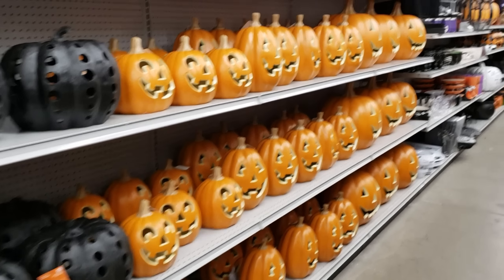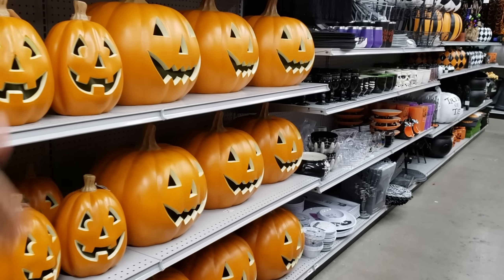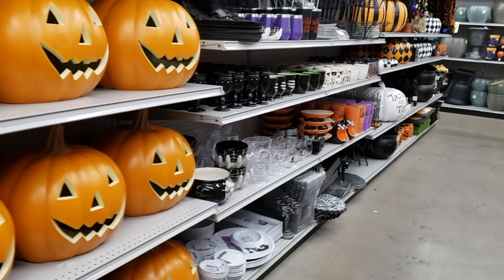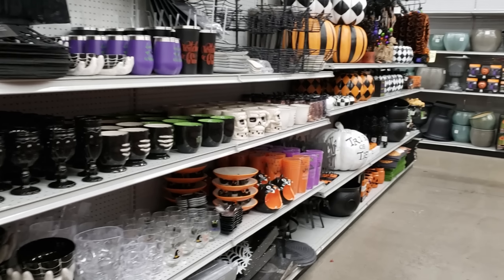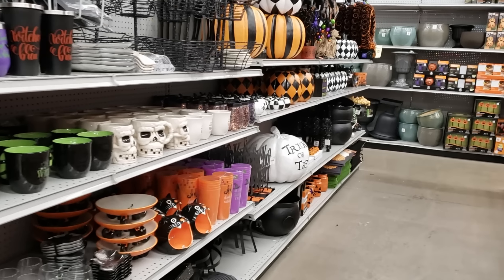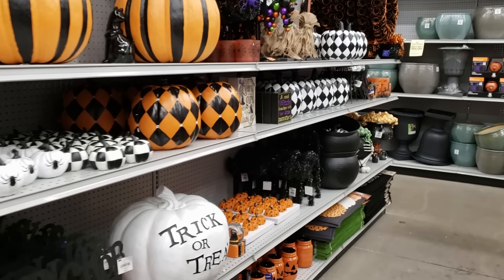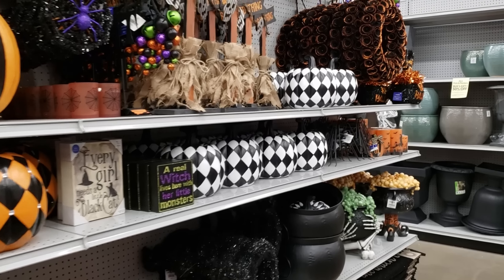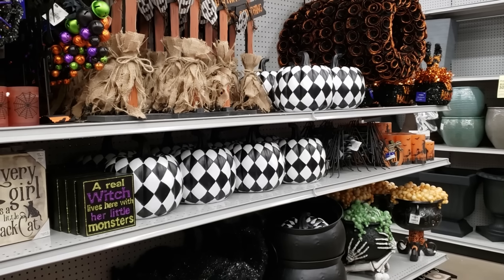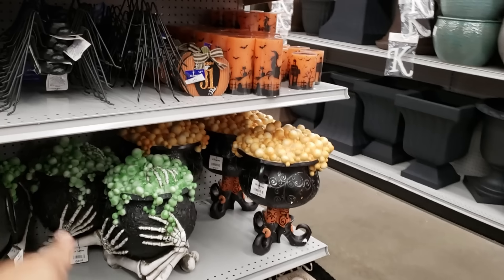All right you guys, that is going to do it for the At Home store. They did add more Halloween and they're going to add more to it. Normally they add animatronics — hanging stuff for your garage or your door, you know, they make those ooh-ah noises. Sometimes it sounds like they're going to the bathroom! Anyway, thank you all so much for hanging out with me. I am totally ready for Halloween. Are you ready for Halloween? I'm ready for the season to change. I'm over the hot weather.